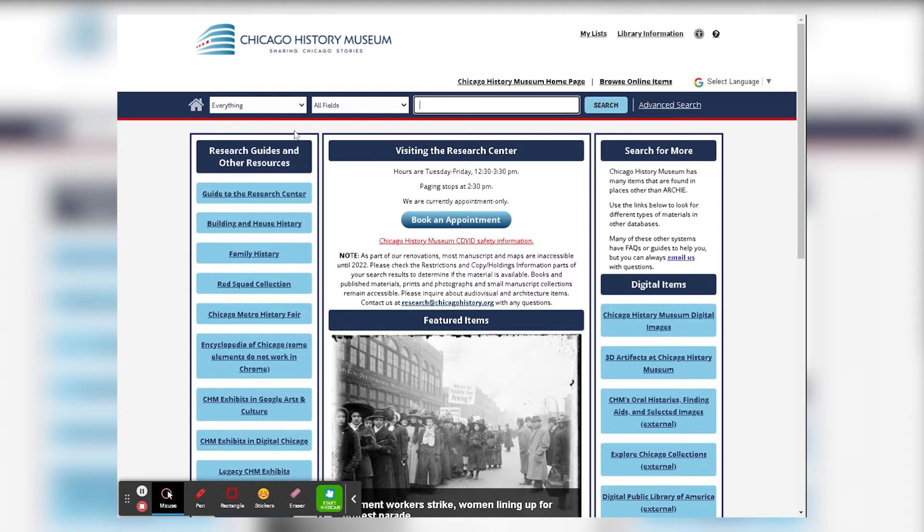When you're searching Archie, this will operate fairly similarly. You can use the menu on the left to limit your search to certain types of materials. You can also limit your search to only searching within particular fields. On the right, you will see the advanced search, which operates exactly the same as before, where you can utilize both types of searches and dictate multiple search limits at one time.